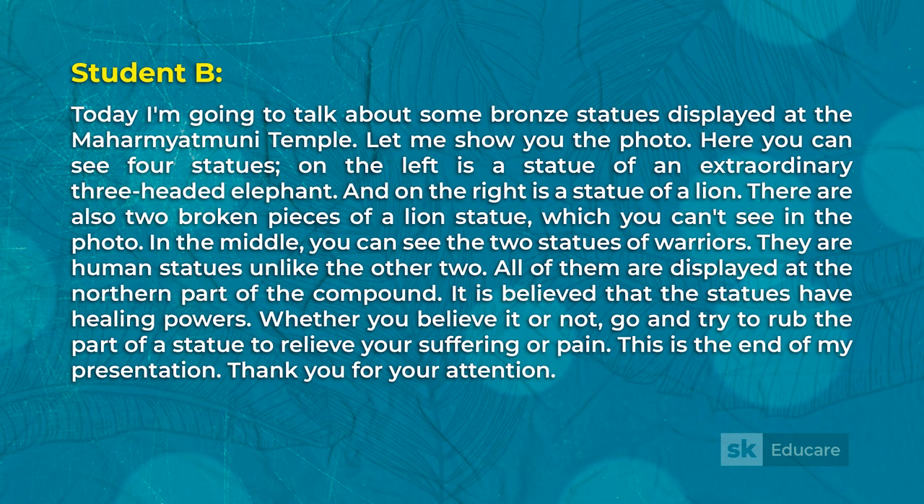In the middle, you can see two statues of warriors — they are human statues, unlike the other two. All of them are displayed at the northern part of the compound. It is believed that the statues have healing powers, so whether you believe it or not, go and try to rub the part of a statue to relieve your suffering or pain.